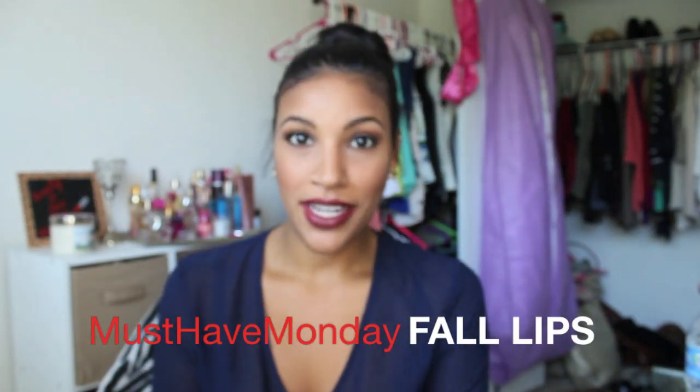Hey guys, welcome back to Must Have Monday, which I haven't done in forever, but this one is a very exciting one for me because it's all about fall lips, and I discovered the best color ever, and it's drugstore, so I'll get to that in just a second.